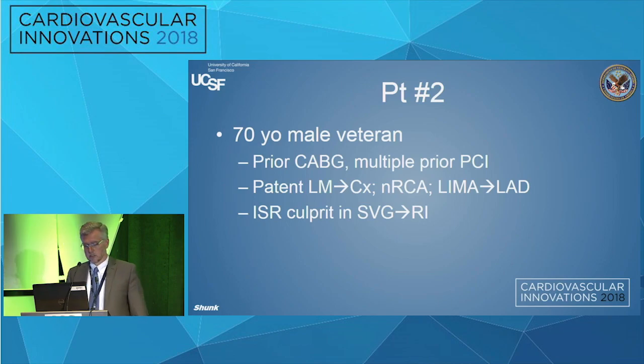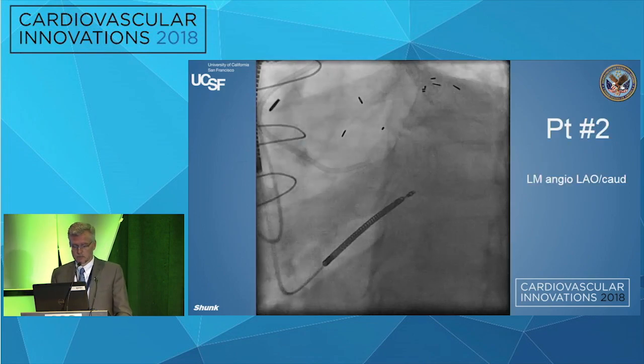Case number two. This is another patient about the same age, a 70-year-old guy, prior CABG, multiple prior PCIs. His cath shows a patent left main into circumflex, a native right coronary patent, and a LIMA to the LAD. His culprit for this presentation is going to be a vein graft to the ramus.